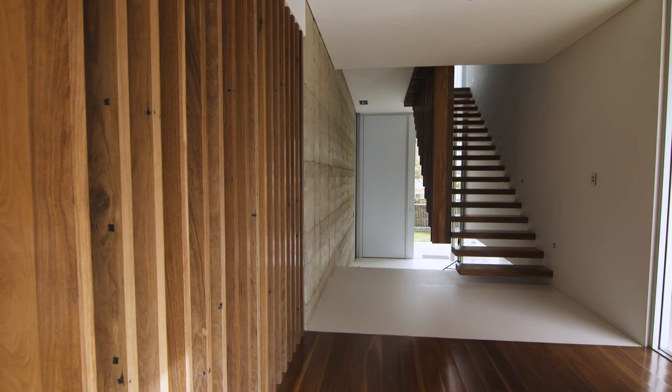I'm interested in this batten screen we're looking through, seeing into what looks like a study. Yes, that's correct. The owner likes to be able to work from home sometimes, and this space was designed as his home office. As you arrive, it wants to be screened, but it still wants to be connected.